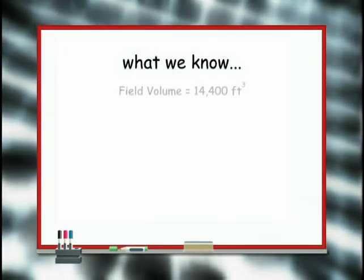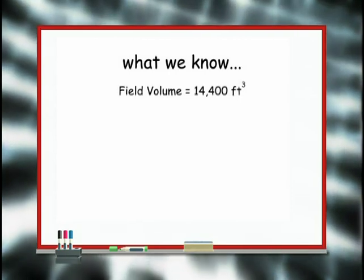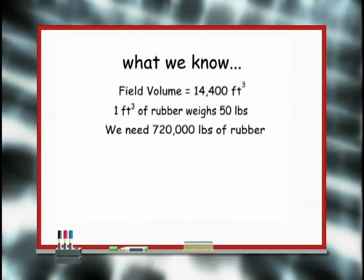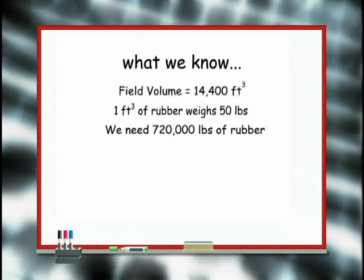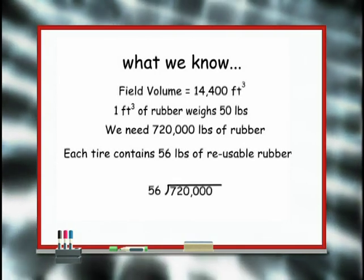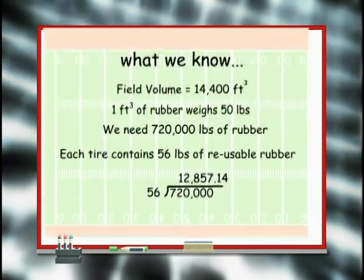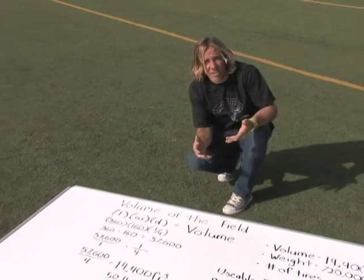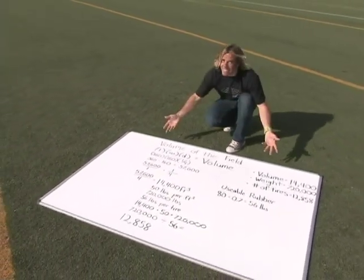Now we're going to figure out how many worn-out school bus tires it takes to resurface a football field. The volume of the field is 14,400 cubic feet. One cubic foot of rubber weighs 50 pounds, so we need 720,000 pounds of recycled rubber. Each tire contains 56 pounds of usable rubber, so we divide 720,000 by 56 — and it turns out we need 12,858 worn-out school bus tires to create our football field. It's important that we find a way to recycle as many products as we can, and turning old worn-out tires into a football field seems like a great start. So once again, it's math to the rescue.